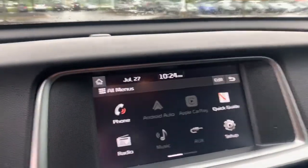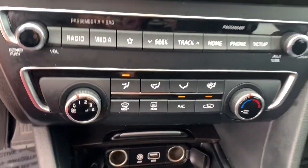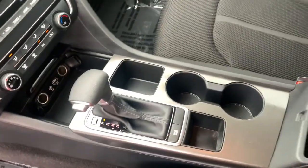The following are some of this vehicle's highlighted options: Keyless Entry, Electronic Stability Control, Aluminum Wheels, Bluetooth, Intermittent Wipers, Tire Pressure Monitoring System, Trip Computer, Power Windows, Bucket Seats, and Cruise Control.